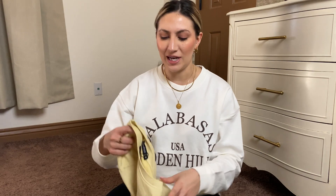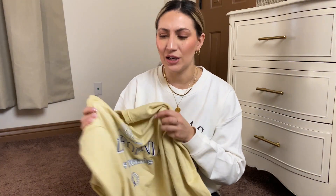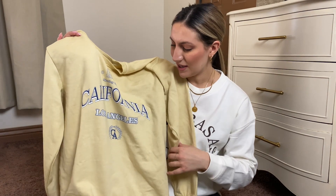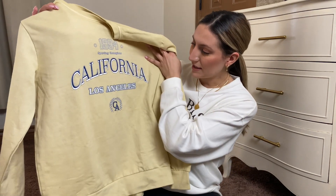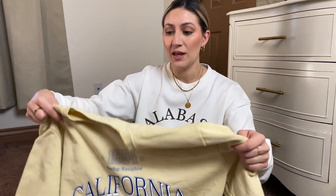Next I got a color that I wouldn't typically get, but I'm glad I kind of branched out. I really don't have too much clothing that's yellow, but I really love this color — it's not like a bright pastel yellow, it's just the perfect kind of yellow, and I love the blue lettering. It says 'California Los Angeles Sporting Champions,' and this is pretty oversized as well. Even if it shrinks a little bit, it won't be a big deal.